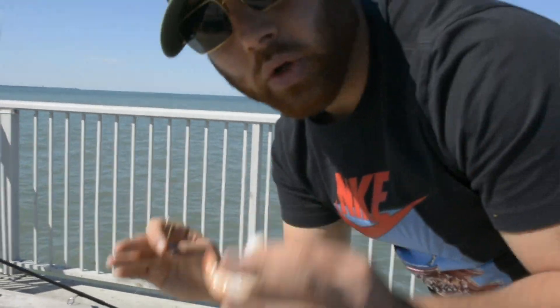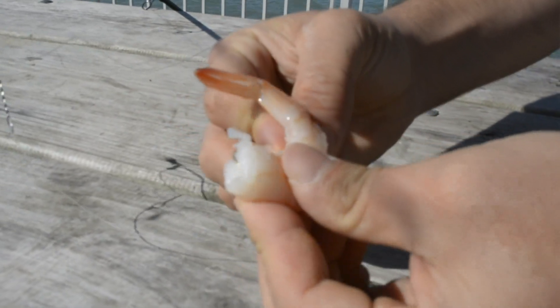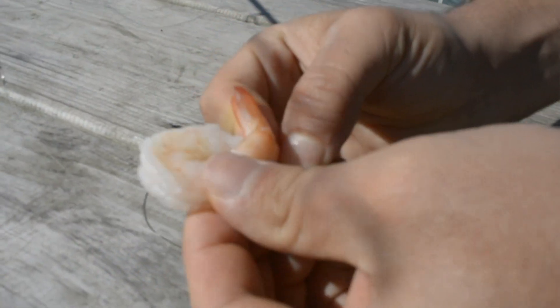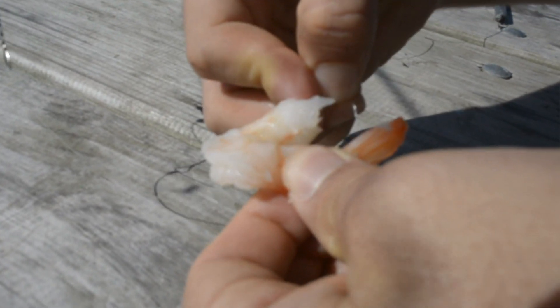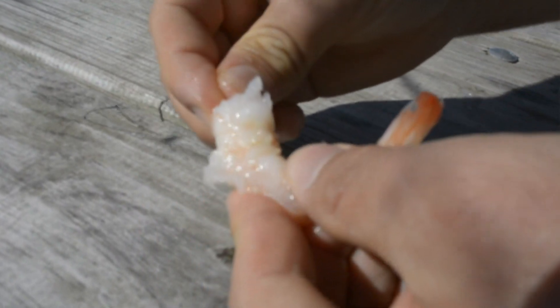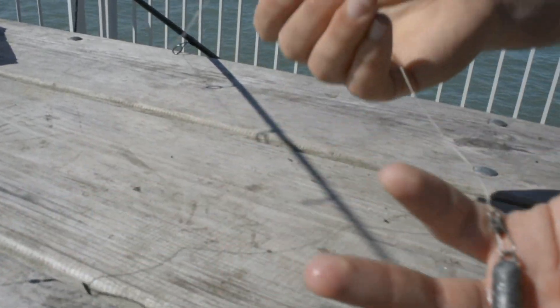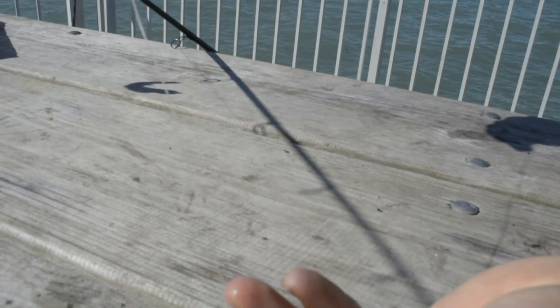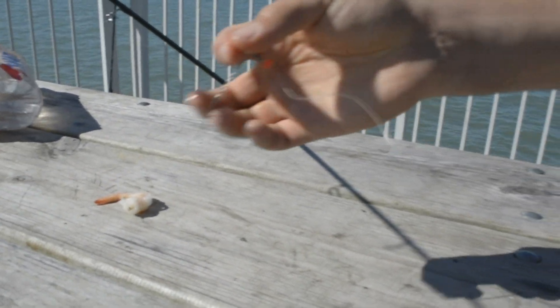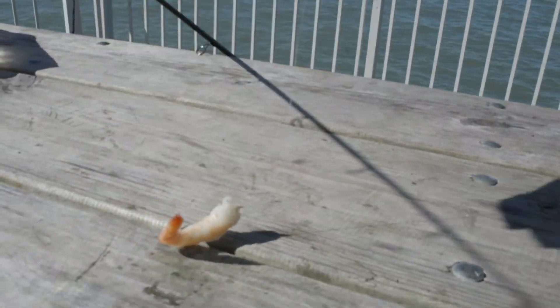Alright guys, so I'm gonna show you real quick how we rig up for these catfish. So I got my shrimp here. I'm gonna take that hook and just thread it through the body of the shrimp, and then we're gonna come out of the shell. The reason we come out of the shell is because it's the hardest part of the shrimp and it'll stay on the hook. Just like that is a perfect hook. Now I got a three-ounce sinker, and then about 12 inches of line, and then we got our spreader right here — it's a little bent from the catfish we caught, but that's pretty much it.